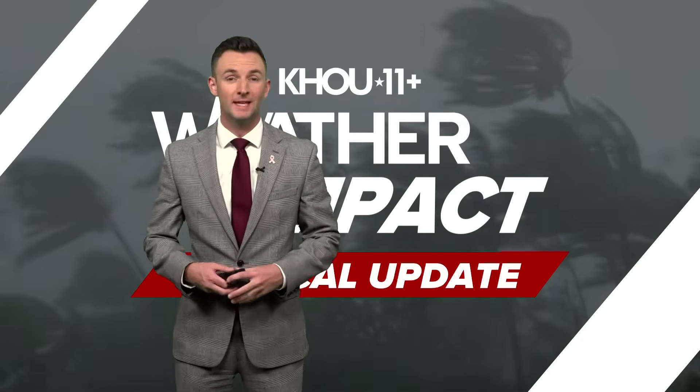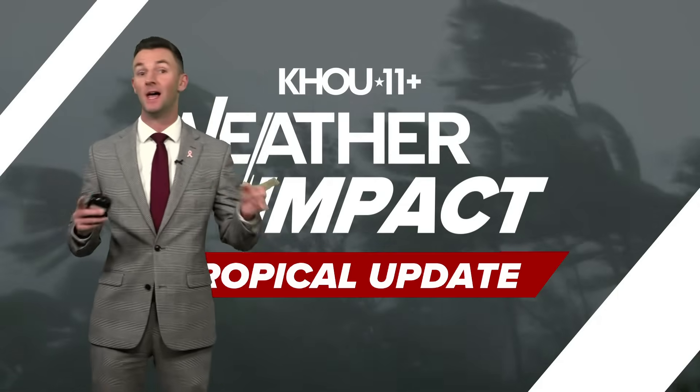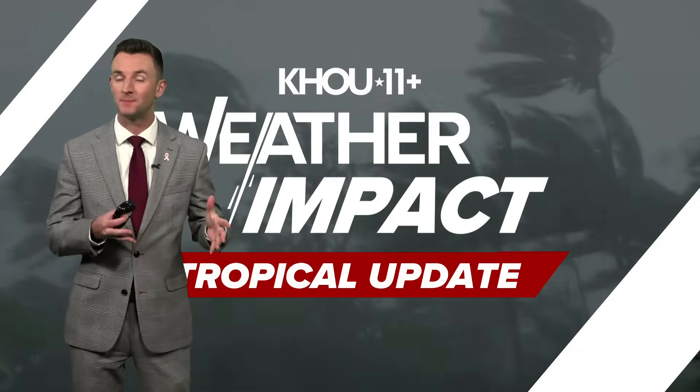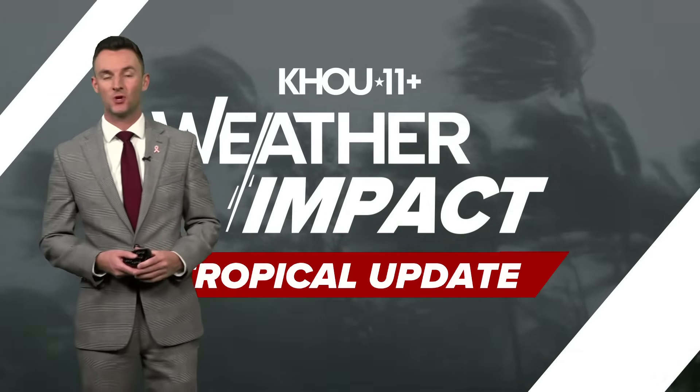Happy Sunday, everybody. I'm KHOU 11 meteorologist Pat Cavlin here with a look at your forecast. We're going to do things a little out of order today and actually start with the tropics, because we do have this new feature that we're watching down in the Caribbean.